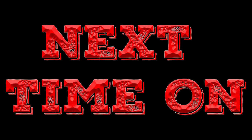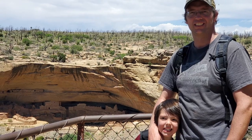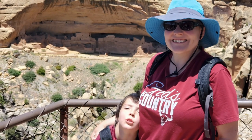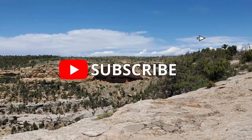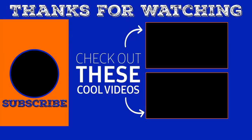Next time on Legendary Trails, we give you our recommendations on how to best explore Weatherill Mesa, some of the history, and the must-sees in this least visited part of Mesa Verde National Park. Thanks for watching. Please like, subscribe, and share with your friends. And if you're not caught up on all of our adventures, you should click on the suggested videos. We hope to see you out on the trail soon. Bye for now.